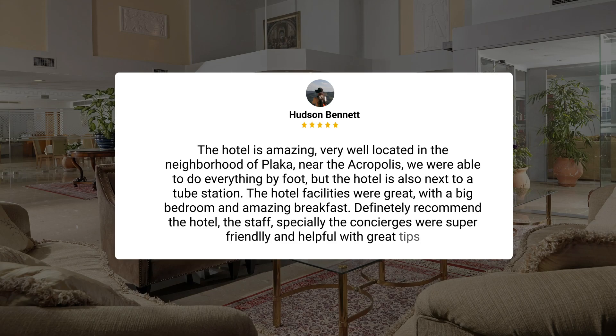The hotel is amazing, very well located in the neighborhood of Plaka, near the Acropolis. We were able to do everything by foot, but the hotel is also next to a tube station. The hotel facilities were great, with a big bedroom and amazing breakfast.